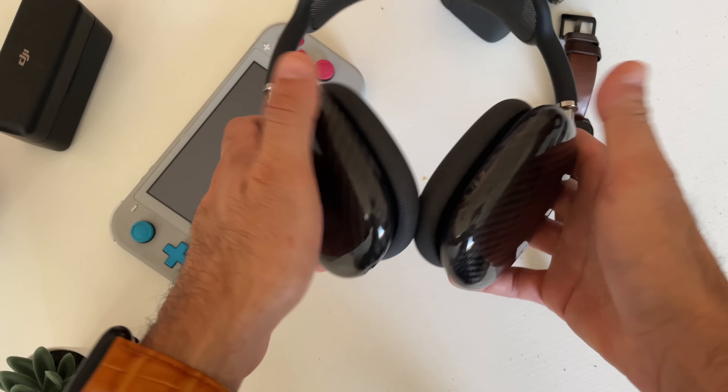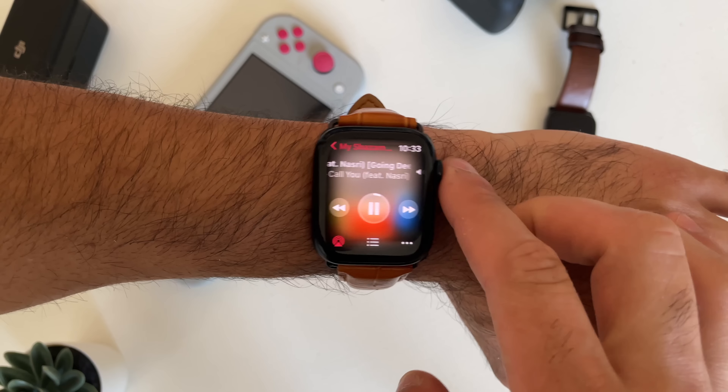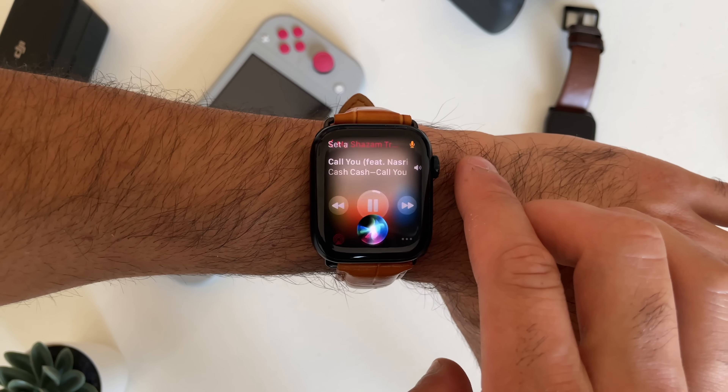If you're wearing AirPods that support both active noise cancellation or transparency mode, you can actually control it from your Apple Watch. You can select the different modes right there, or you can verbally request Siri to switch between transparency or active noise cancellation.